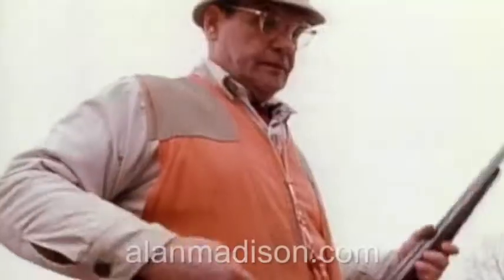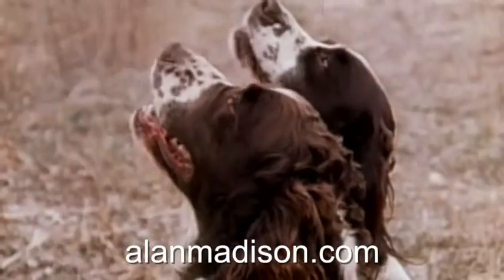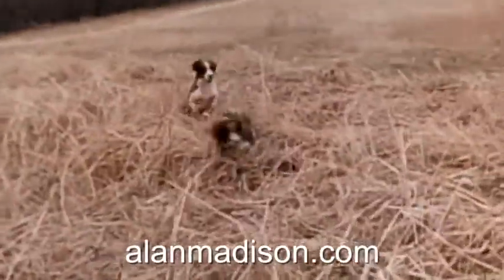The English Springer Spaniel is a highly versatile hunting breed, as much at home flushing upland birds as he is retrieving waterfowl. And ring-necked pheasants, who tend to sit right in heavy cover, are game birds ideally suited for these hard-charging dogs.